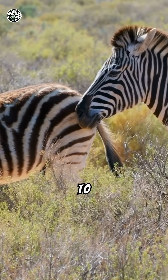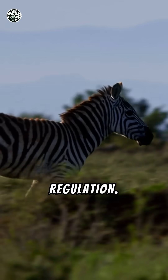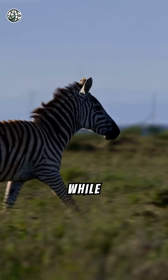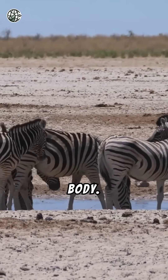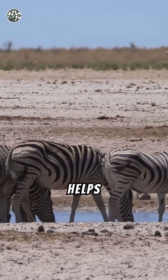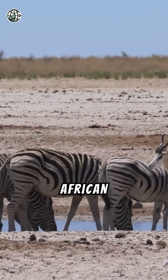Another theory points to temperature regulation. The dark stripes absorb heat, while the white stripes reflect it, creating air currents along the zebra's body. This natural cooling system helps them endure the scorching African heat.